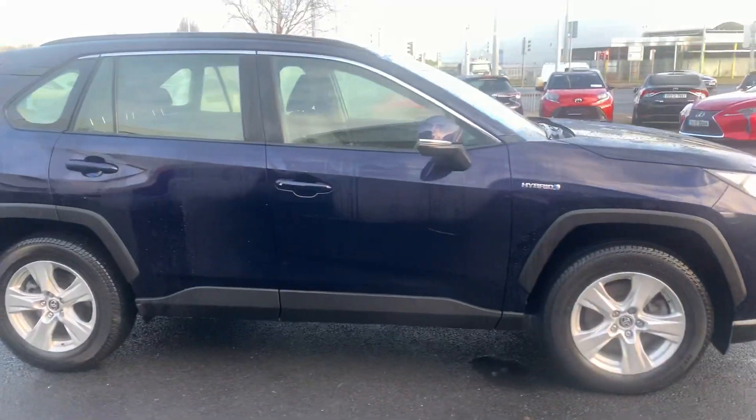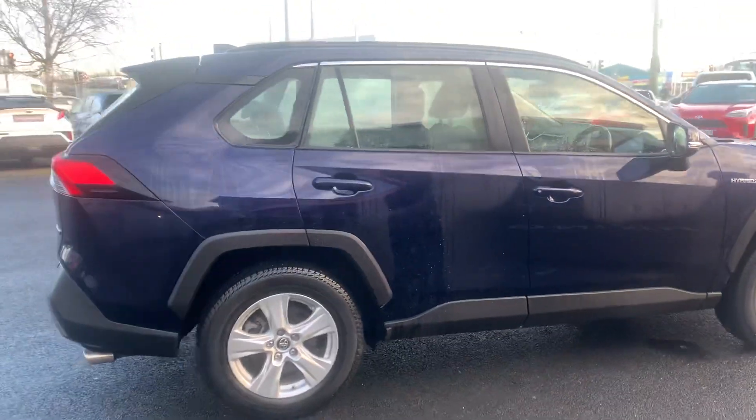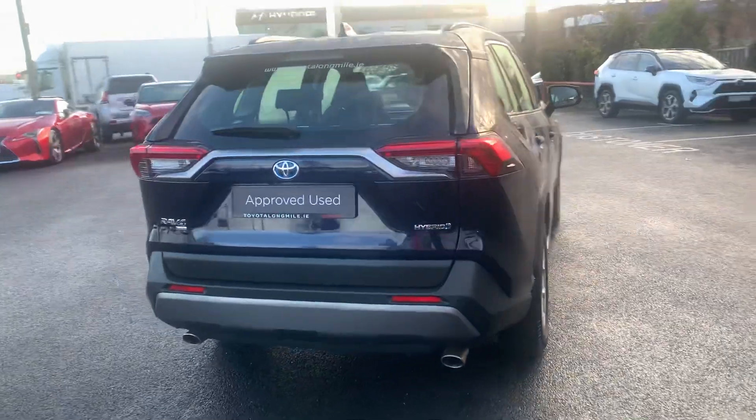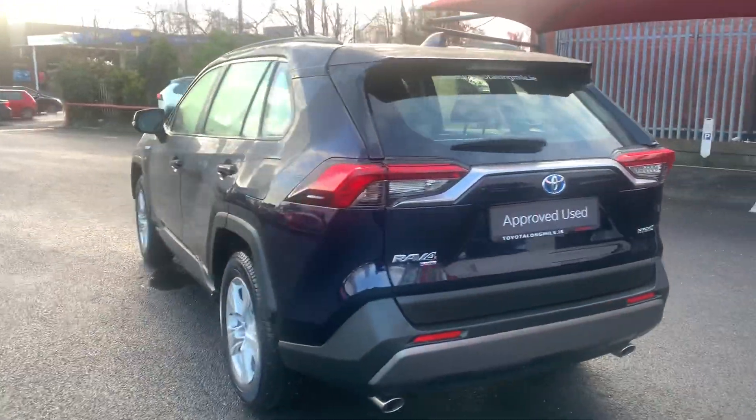Welcome to Toyota Longmile. New at the stop today we have this 201 Toyota RAV4 2.5 hybrid Luna model finishing in midnight blue.